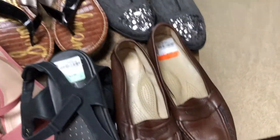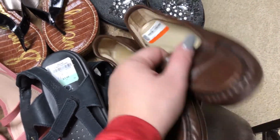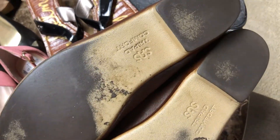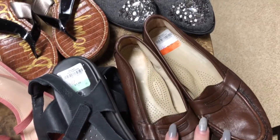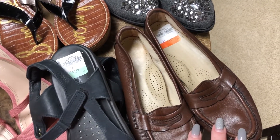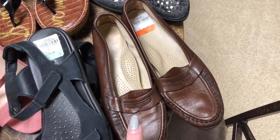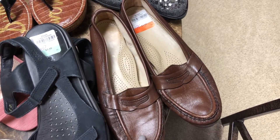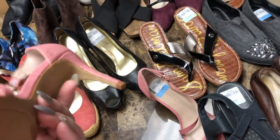This is the brand I was talking about in the thrift-with-me video — they're called Sass. They're like an older ladies' shoe, they make some men's shoes too, but they're really, really comfortable and very expensive retail. I actually do pretty well with these so I always pick them up if they're in good condition and not super expensive.